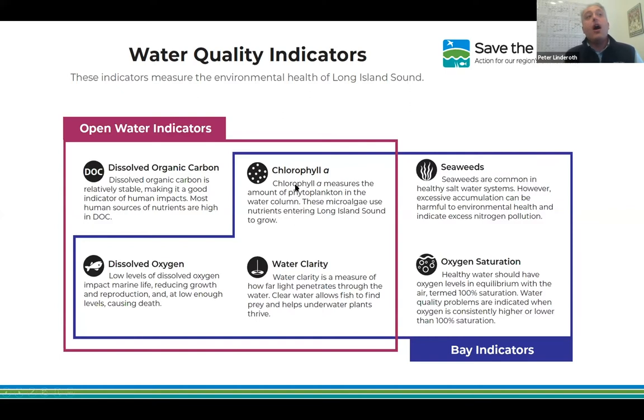The bay indicators aren't exactly the same as the open water ones. We didn't use dissolved organic carbon because there isn't a robust enough dataset for bays. Instead, for bays we use chlorophyll, water clarity, dissolved oxygen, seaweeds — very important in shallow water systems for assessing nutrient impacts — and oxygen saturation. So there are a couple indicators specific to the bays and one specific to the open water.